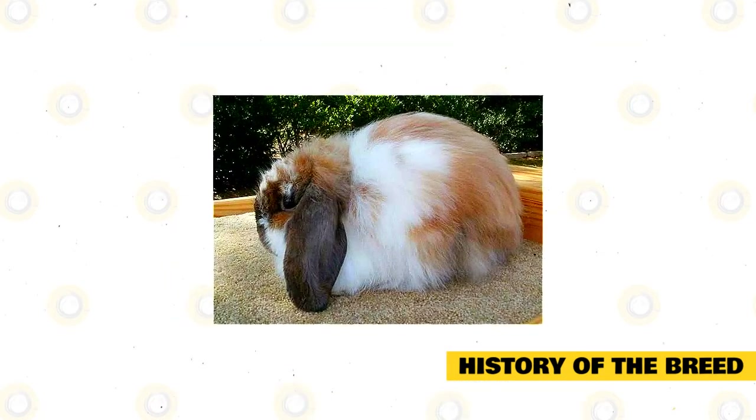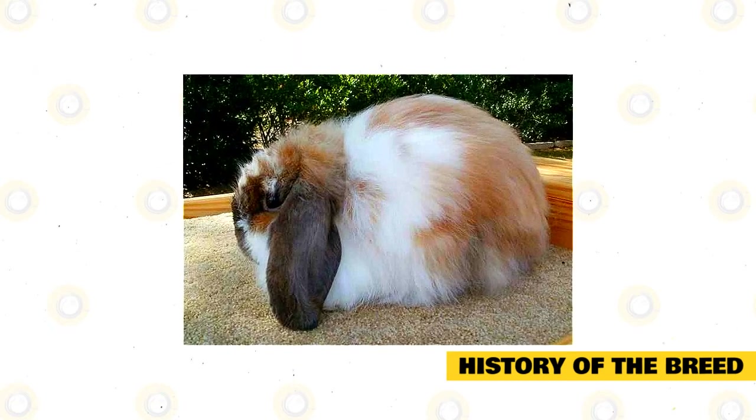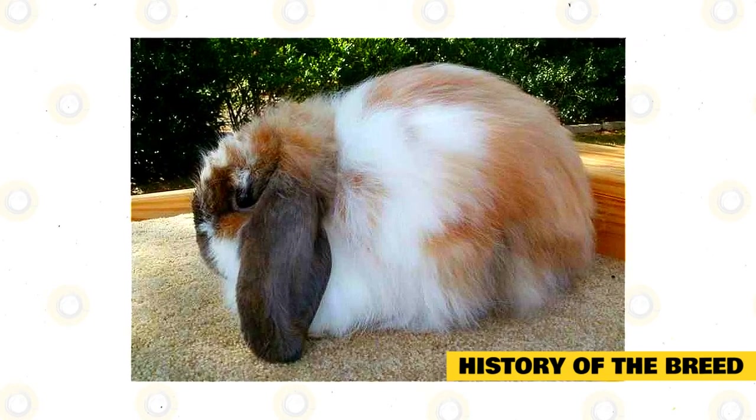Breeders then experimented by breeding the Holland Lop with French Angoras, a breed with a gentle rollback fur. The resulting babies had the wool gene that the breeders wanted, and this was introduced into the Holland Lop gene pool. A lop with long wool was found in the lop litters.